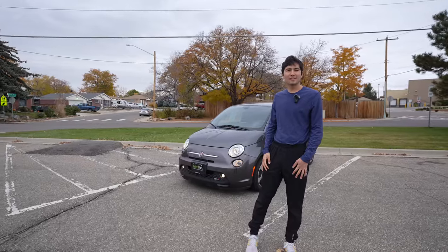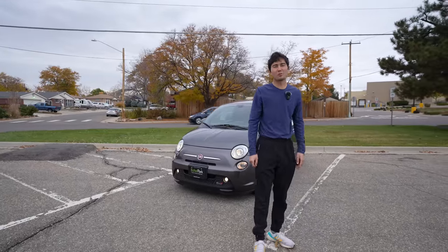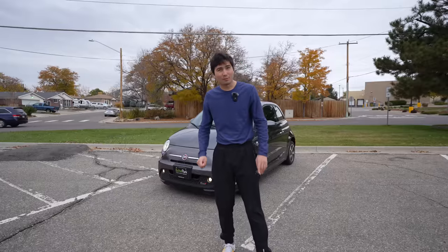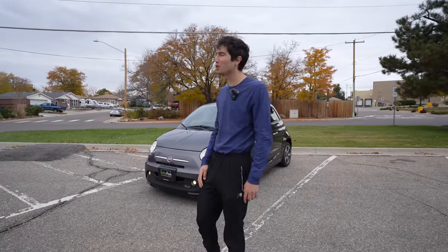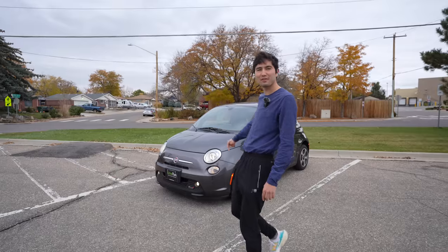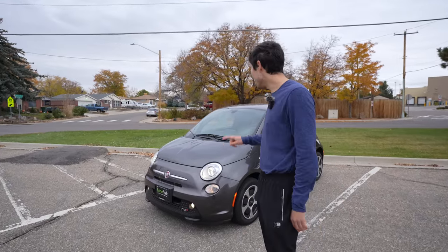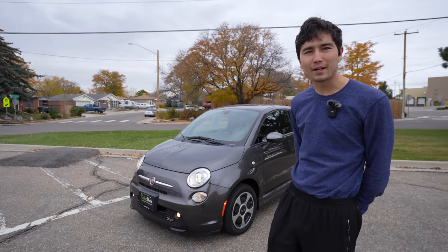Hello everyone. Welcome back to the cheap EV series where we're going to buy a used electric car under $25,000. We're coming up to the end of the series, but we couldn't let this one go without looking at the Fiat 500E.